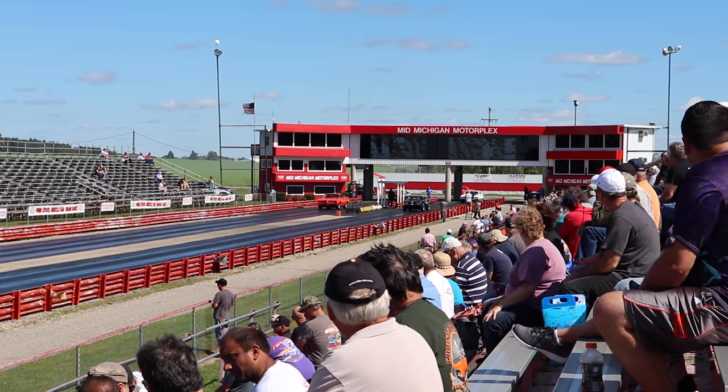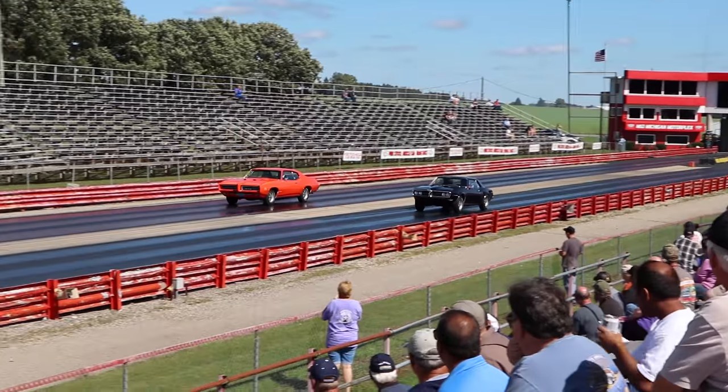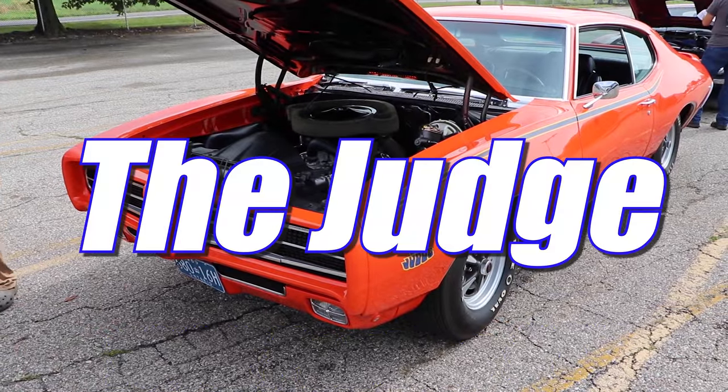This is Sandra Brokaw — that's the GTO Judge. We always have the same GTO because it's special. 1969 Pontiac GTO, The Judge.